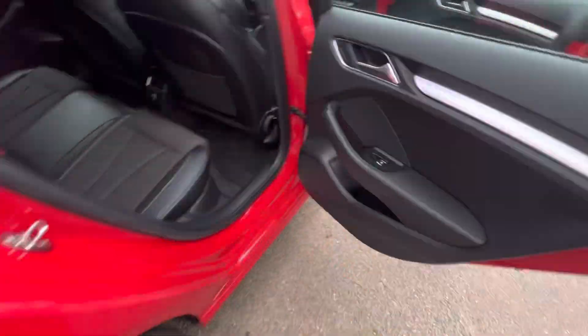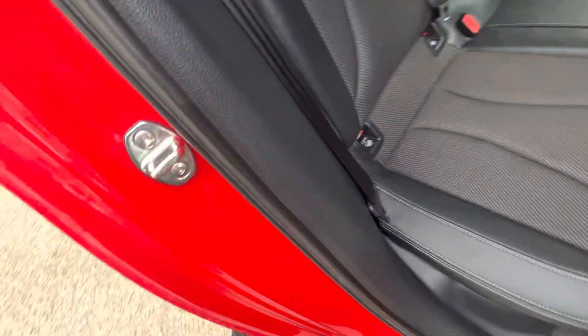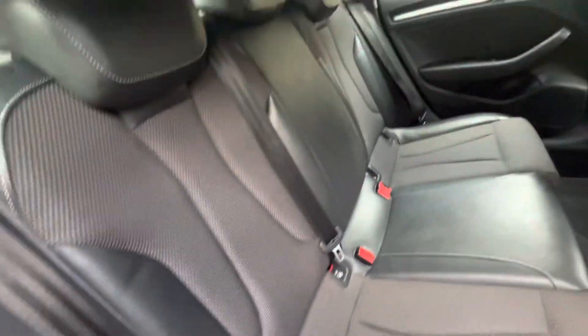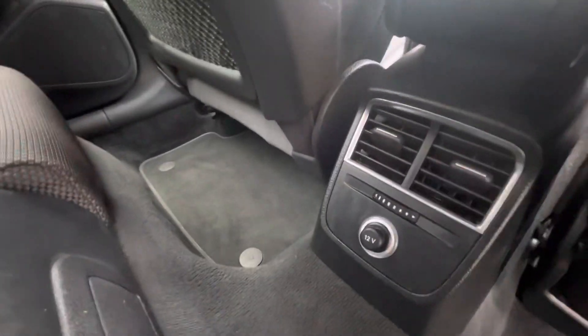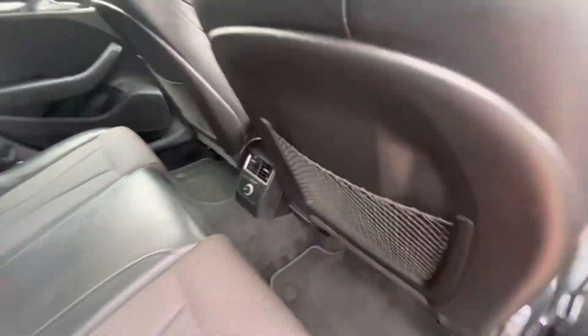When we get into the back, there's a very slight tint on the windows, electric windows in the back, and that half-leather half-cloth upholstery goes through as well. ISOFIX fixing on the two outer seats, and the seats fold in a 60-40 fashion. There's a 12-volt port there for the little ones in the back, and storage nets.